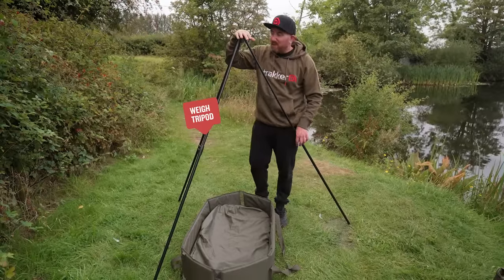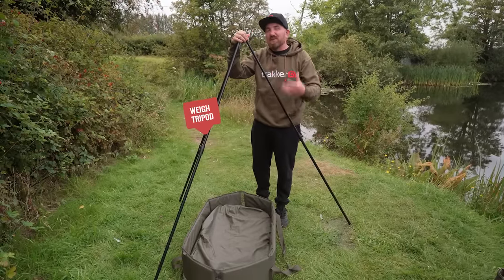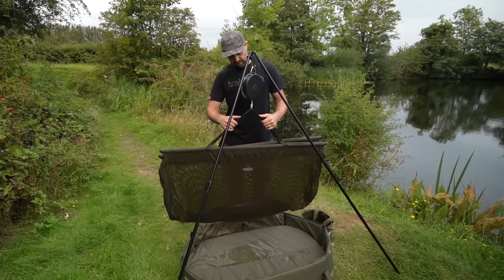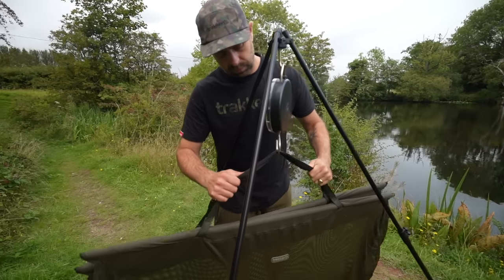Then we have the Tracker weigh tripod. This is super useful, especially if you're weighing fish on your own. You can simply hang your scales on the hook, set the height of the leg, put it above your mat — your fish is nice and safe — and it makes life a lot easier when you're weighing fish.